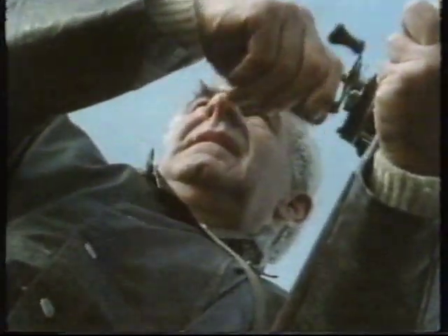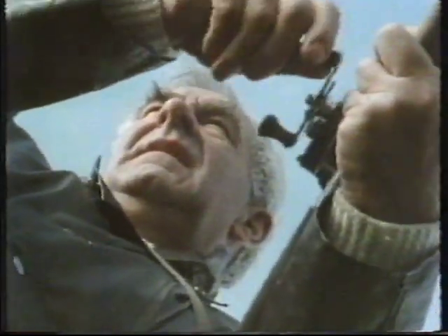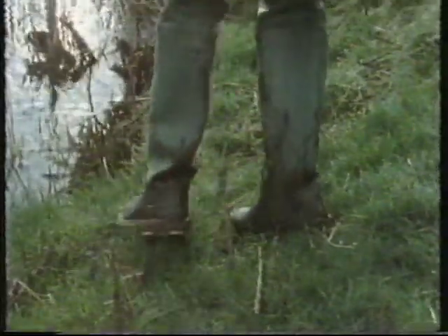Spring fishing with both the fly rod and the spinning rod requires perseverance and faith. You seldom see the salmon, and long hours must be spent fishing blind, cast after cast, waiting for the electric moment when a fish takes.